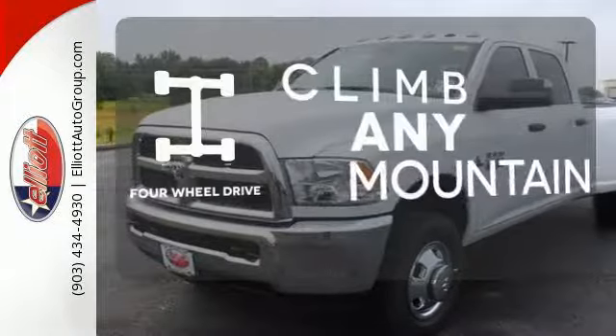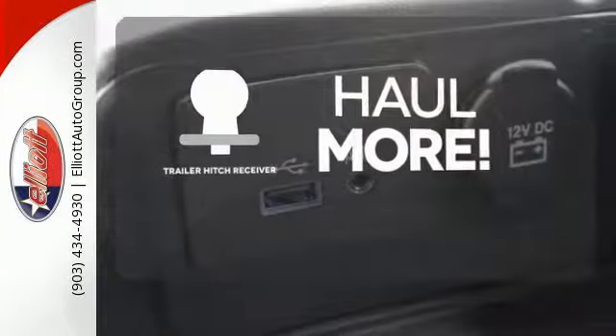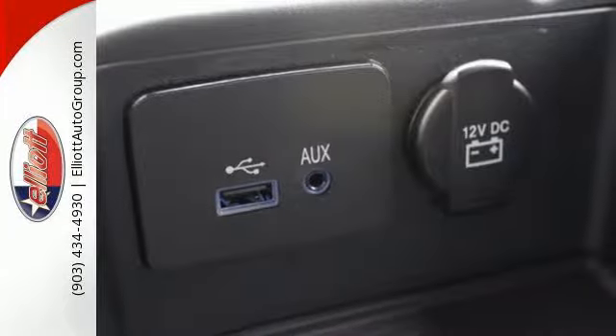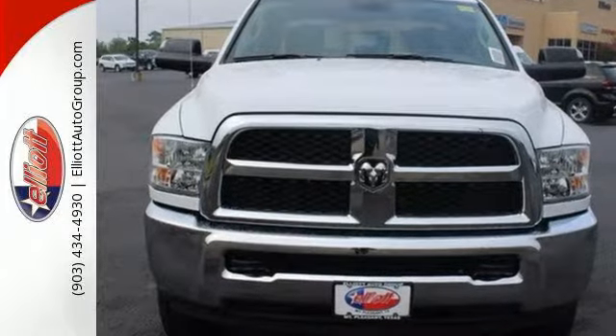With four-wheel drive, you'll never get stuck again. Whether for work or play, the Trailer Hitch Receiver has you ready for anything. Make the hard work easy with this RAM 3500. Take it home today.